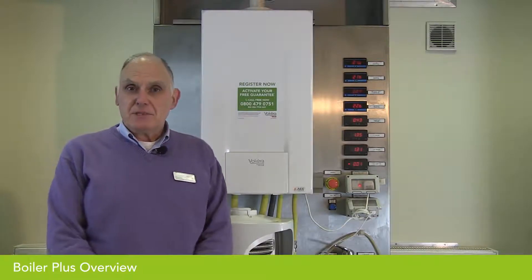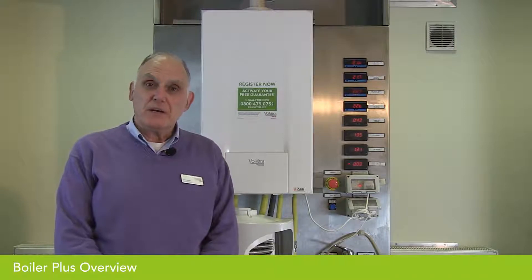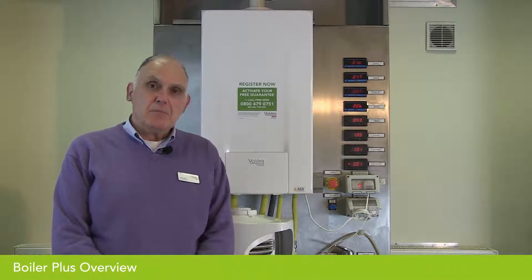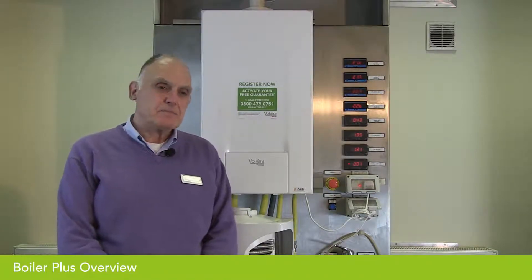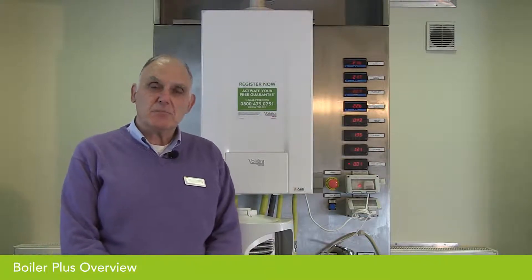I'd like to talk briefly about Boiler Plus. This is a government initiative introduced on the 6th of April 2018. It applies to England only — Scotland, Wales and Northern Ireland are not included at the moment — but it's the government's hope that this initiative will improve the efficiency of boiler installations.